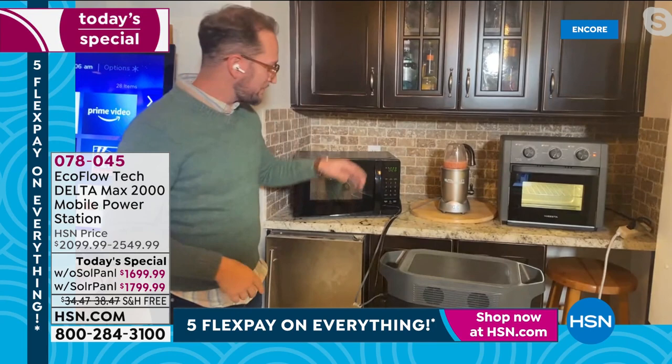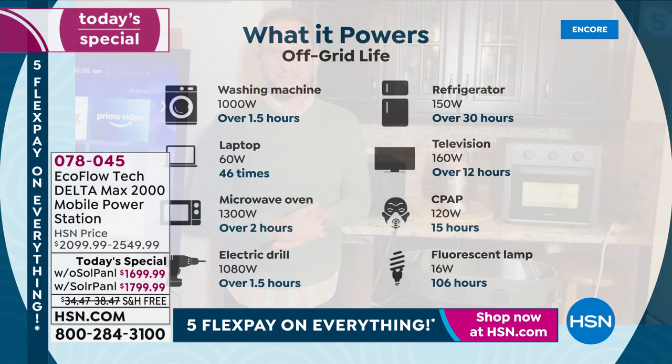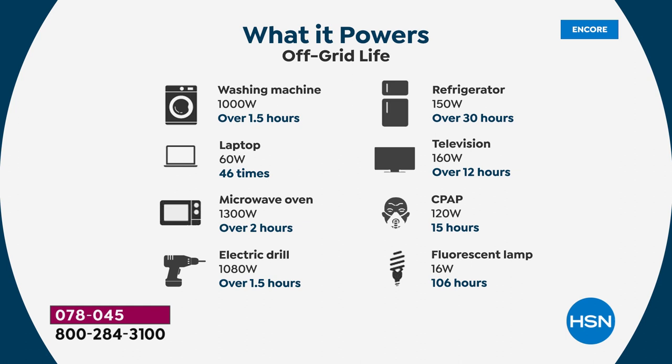If you were to guess how long you could power a microwave — 30 minutes, two hours? — you could be powering it from your Delta Max. This is the difference when we talk about gas generators versus the future: the power station. How about a washing machine, a laptop, an electric drill — 46 times over on a drill. And medical devices: a CPAP machine for 15-plus hours. A television. This whole table represents one full day out of power.